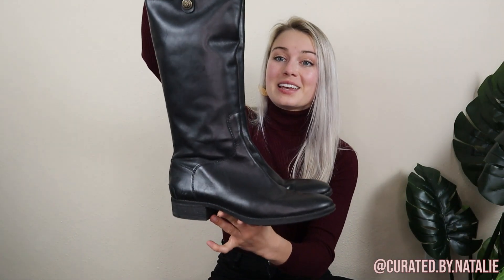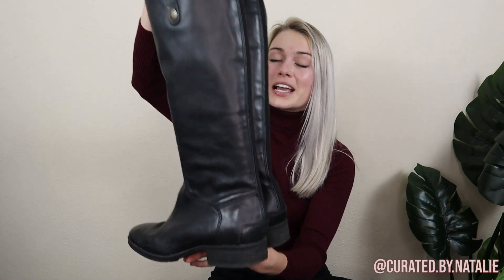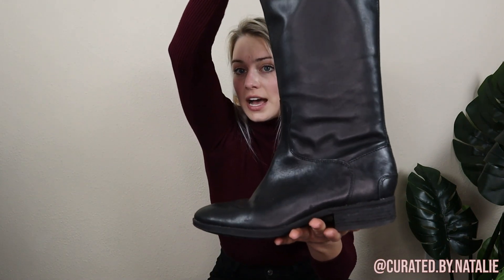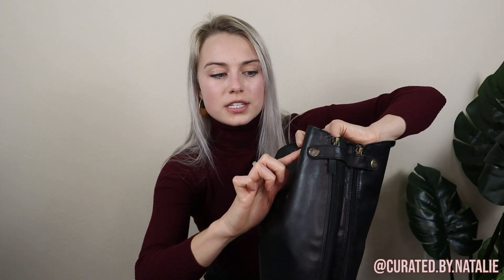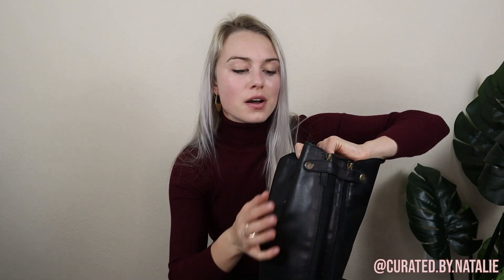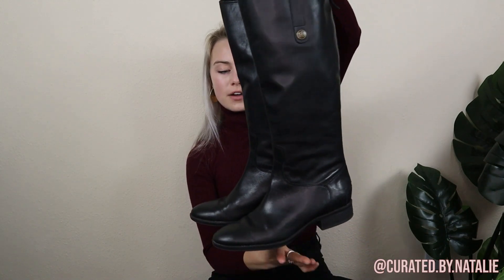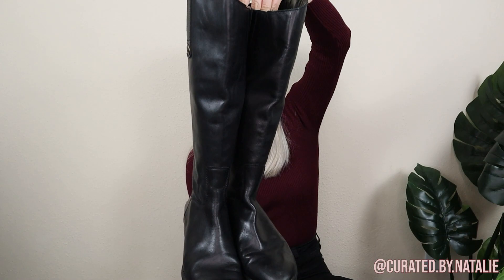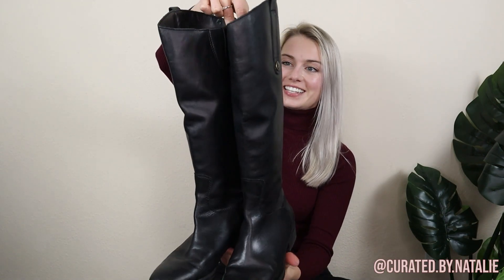Now we have some bread and butter pieces — Sam Edelman Penny riding boots. These are my fourth pair in my reselling journey and they always do really well for me. My last pair sold in 24 hours for full asking price. This pair is in really great condition. There is one small flaw I couldn't fix — I think there was a sticker at the top and there's just some material and discoloration I can't quite get off. I did try Goo Gone but couldn't fix it, so I'll acknowledge that in the listing and the price. They're size nine and I'm excited to add these to the bunch.